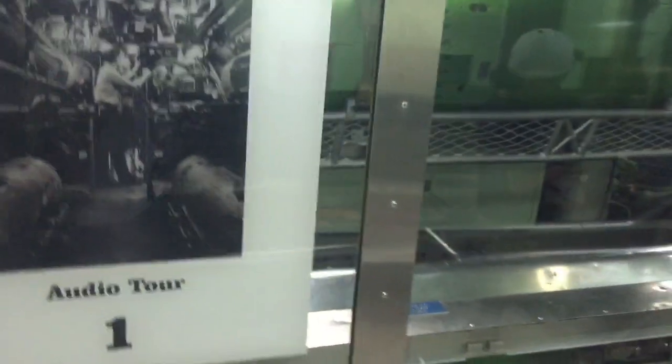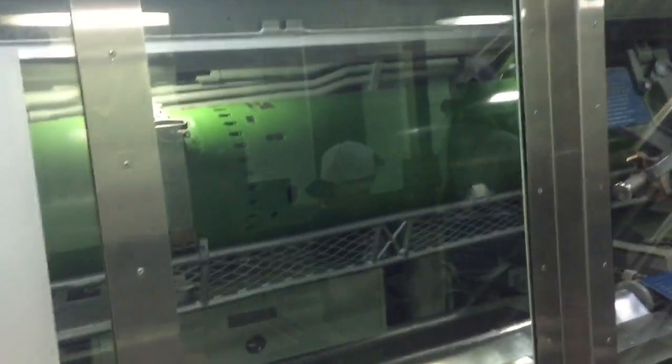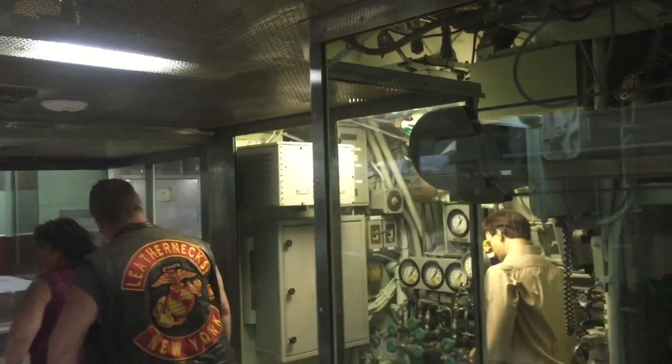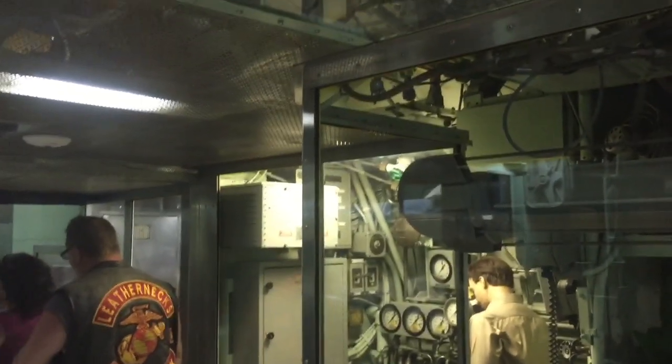We are back at the torpedo room here. When you come to the Nautilus, the first room you would see is the torpedo room, with the controls right down that way. I'm just pausing here on the staircase as some people are exiting ahead of me, and then we're going to go up the staircase. Then I'll be able to show you the Nautilus from the outside.